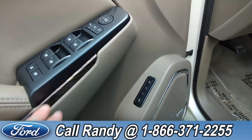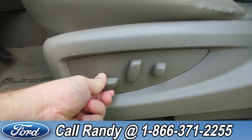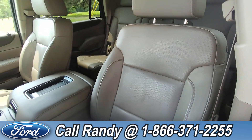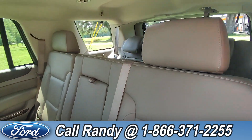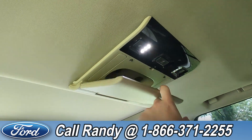On the door you have power windows, locks, and mirrors, as well as memory seating. Down here are your driver-side seat controls. The interior is tan leather, and in the back you have three rows of seating for a grand total of six extra passenger seats in the rear.